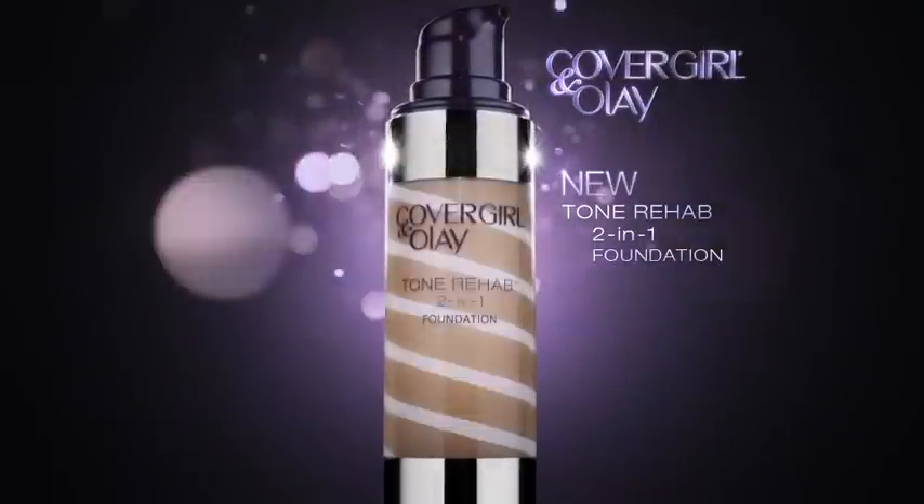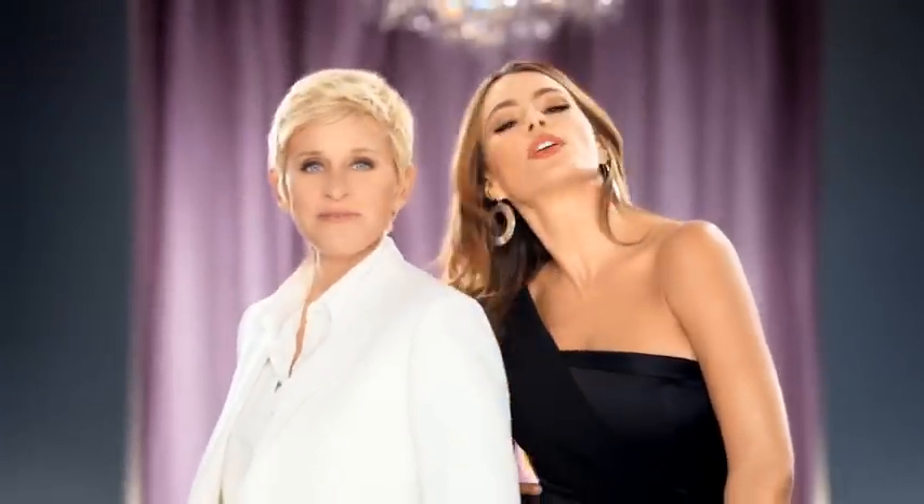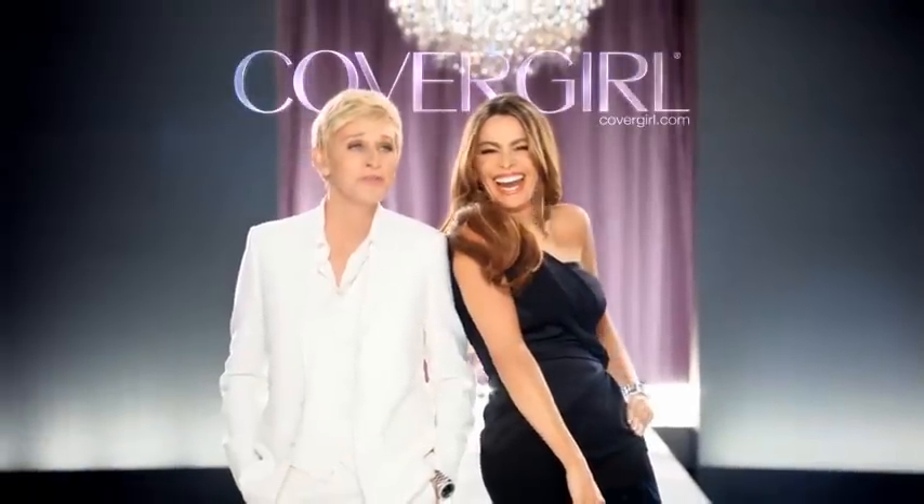That's what I was supposed to say now. Well, no one can understand you. New Tone Rehab 2-in-1 foundation from CoverGirl. That's what I'm talking about. See, what did you just say? I'm looking for some miso-visa-fosa-fosa.